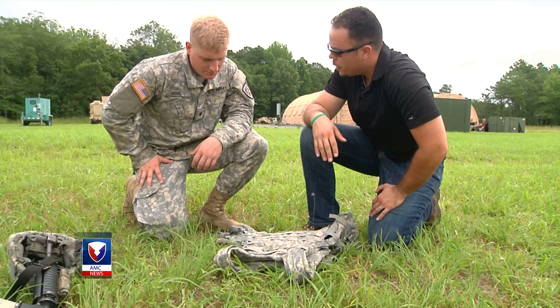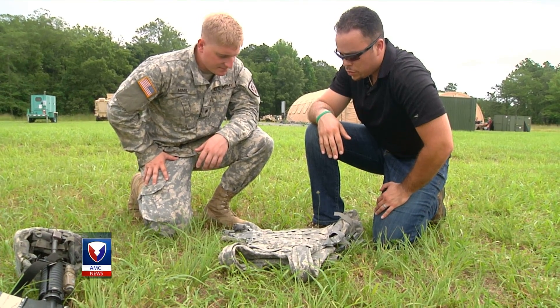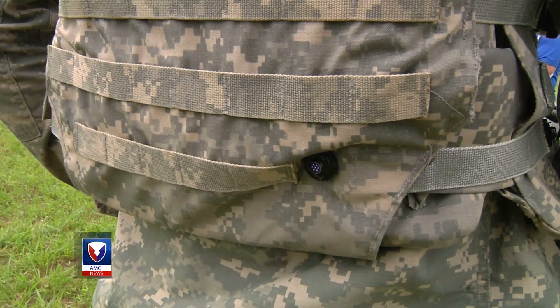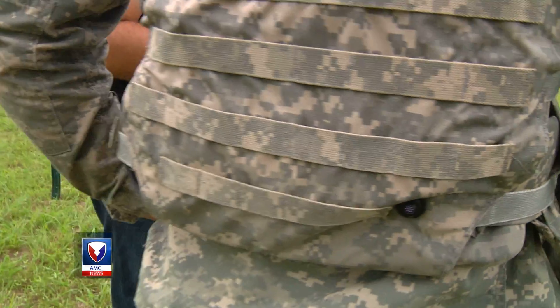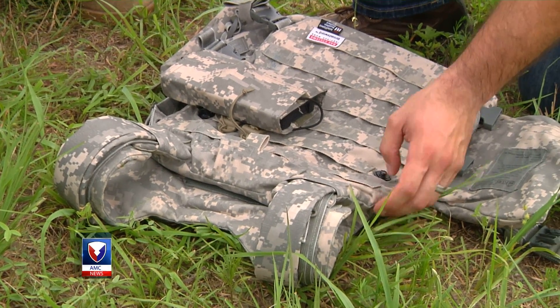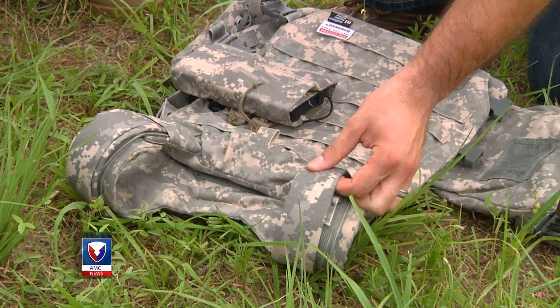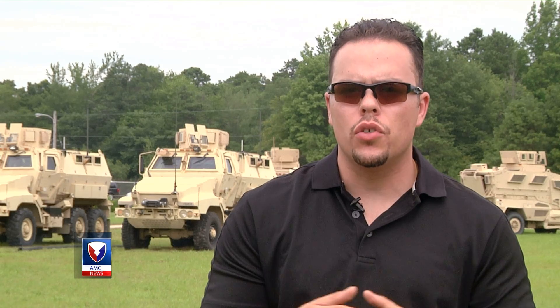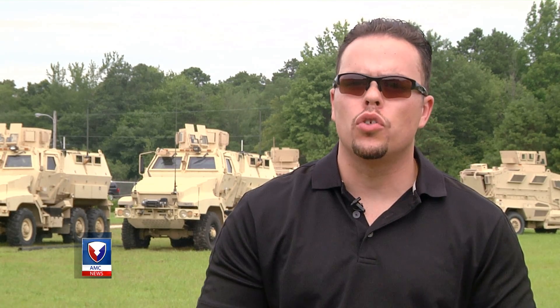You wouldn't have to plug anything in or anything like that. When the soldier sits in his seat, these four connection points on the back of the vest connect to four ports on the vehicle and charge the soldier's devices. This system also eliminates snag hazards and pressure points that come with traditional round cables. There's a central energy source that shares the energy it receives, whether from wireless or a solar panel, and tops off all the devices the soldier might have on their person, whether that's the end-user device or a dismounted soldier radio.